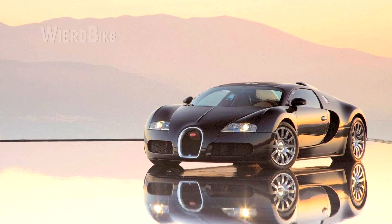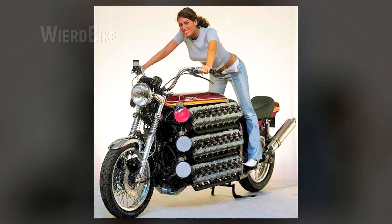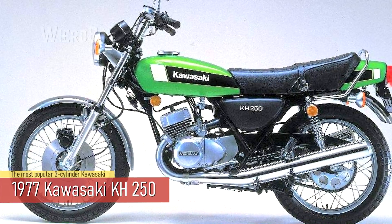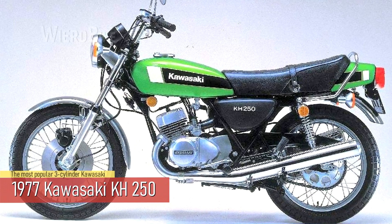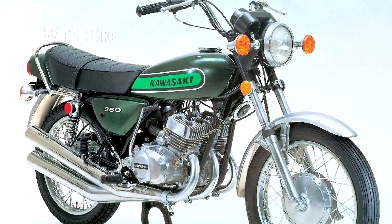The cylinders for the project were borrowed from the Kawasaki KH250, which was the most mass-produced of the legendary triples, so there shouldn't be any issues with spare parts and their cost.